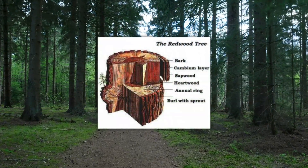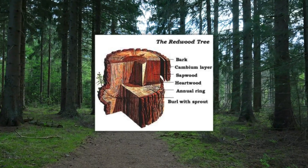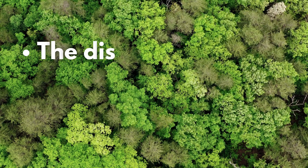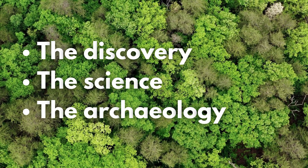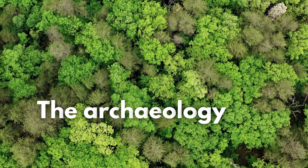You've probably heard that each ring in a tree represents one year, and by counting them we can determine the tree's age. But there's so much more to the story. In this video, we'll explore how people first discovered this fascinating and powerful method of dating, how its accuracy has evolved over time, and how archaeologists use it to unlock the secrets of our past.